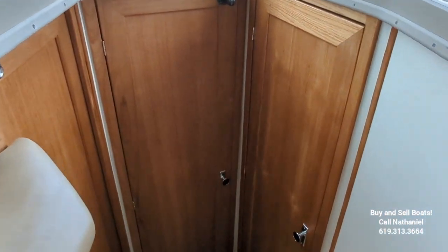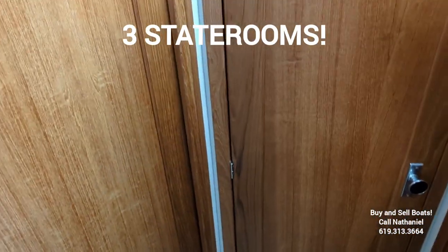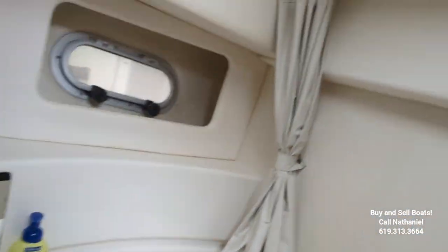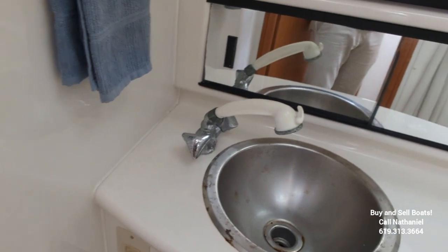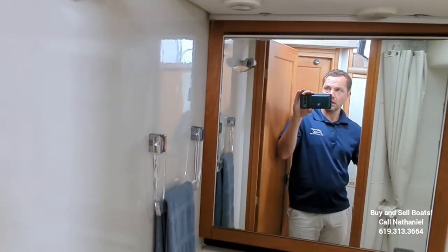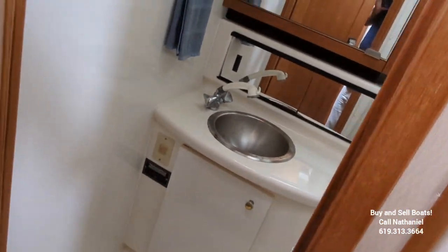Let's check out the forward staterooms. This boat is a three-stateroom vessel. First off, here's the forward head. This is a wet head, so we've got a curtain here and your shower hose comes out from the faucet. There's your toilet. Nice little skylight to get a little bit of natural light in here. Very nice and tidy.